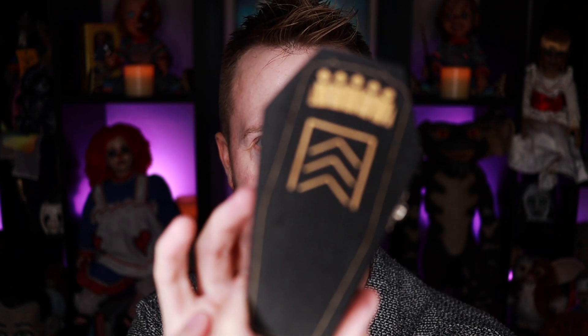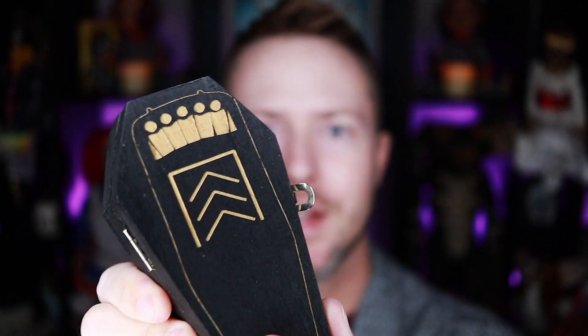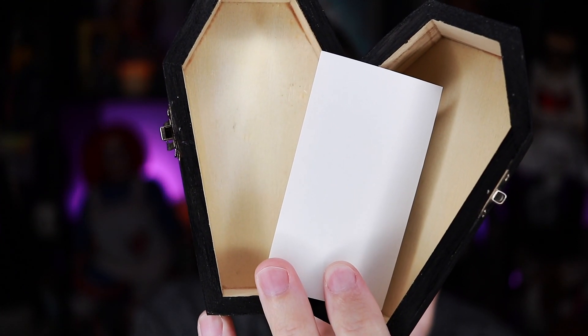I'm going to leave the link to their channel, their Instagram, and their website down below so that after this video, if you guys are interested in checking out their website and maybe getting your own personalized Ouija board, you can do that. One of the items they sent me — they sent me three of them — are these little coffin holders. By holders, I mean it has a latch on it you can open, and you can store whatever you want in it. You could store crystals, even a pendulum maybe — whatever you want. I thought it was really cute.